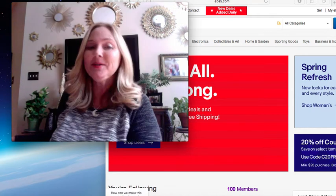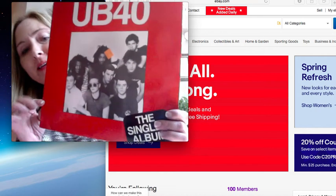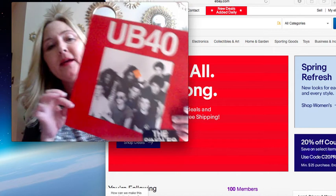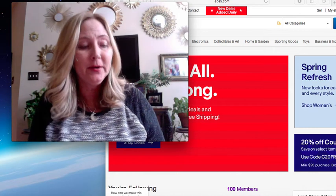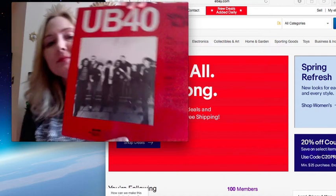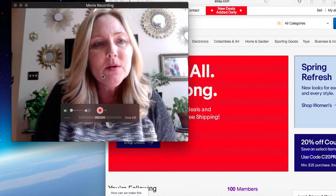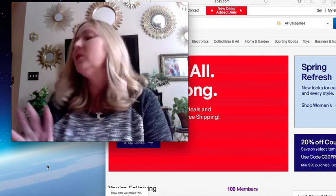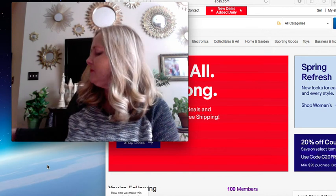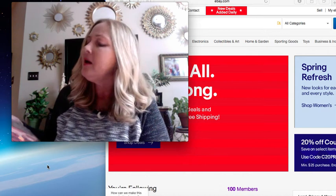Okay so the first one - UB40. So this says The Singles Album. Now this one I did actually happen to look at a little bit. I didn't find one on eBay just like it, but it says it was made in Great Britain, so maybe the import records would do a little bit better. It's been a long time since I've sold records on eBay - I've gone through that stage before - and I want to get all of these listed. Records are just fun.